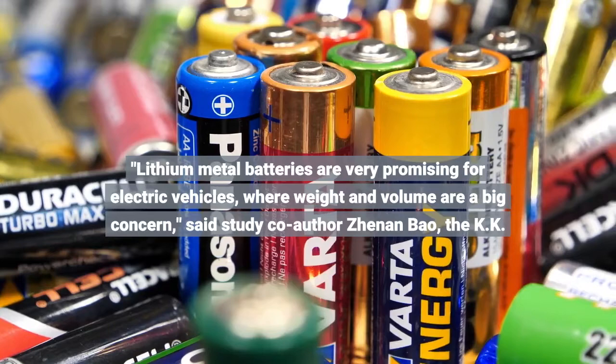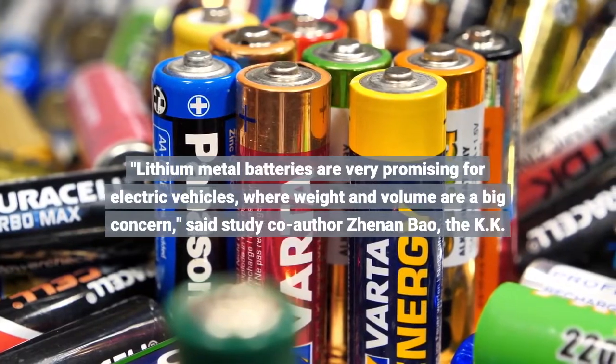Lithium-metal batteries are very promising for electric vehicles, where weight and volume are a big concern, said study co-author Xenon Bao.